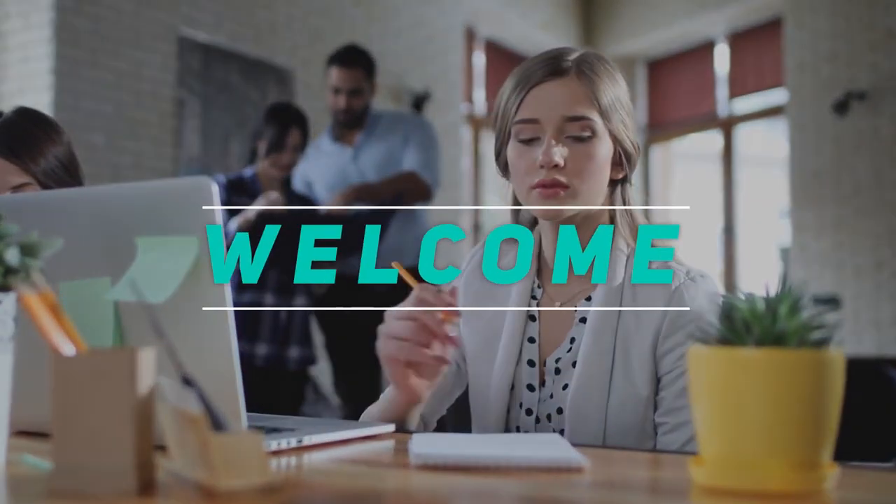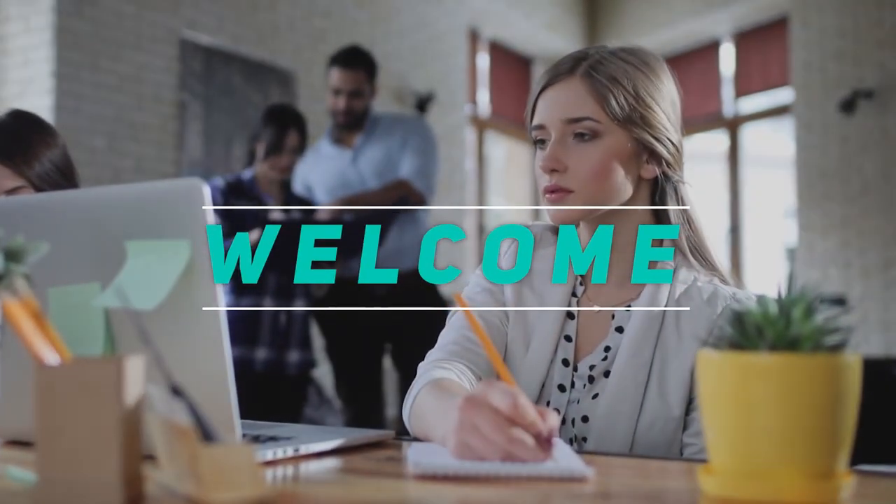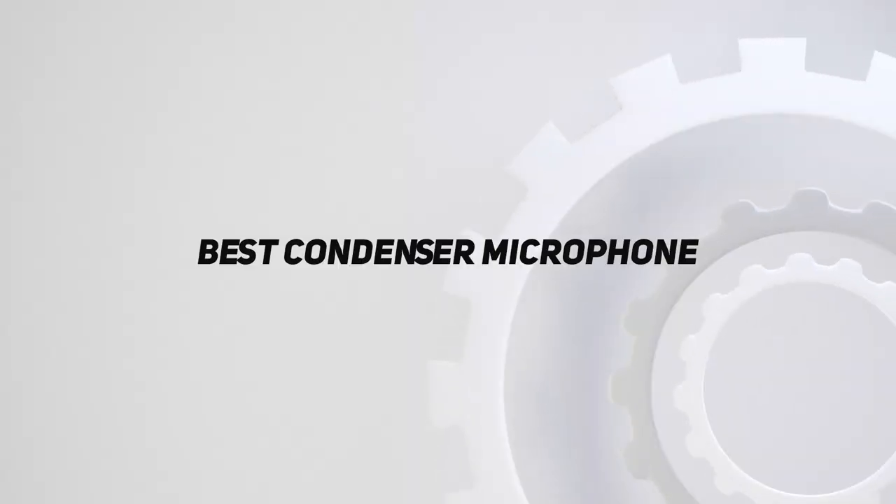Hey, welcome back to my channel. In this video, I'm going to talk about the top 5 best condenser microphones.